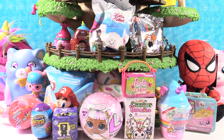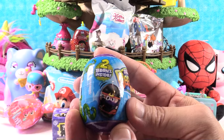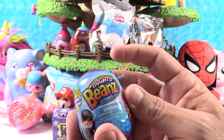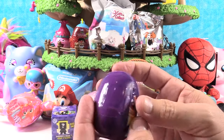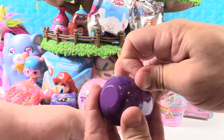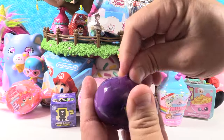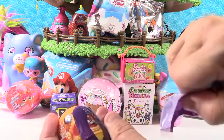I think I'm gonna start with the Mighty Beans. I like these a lot. So these are the Mighty Beans — I think this is series one from the 2018-2019 collection. These are a lot of fun because they come with this capsule. I just love the artwork on these.